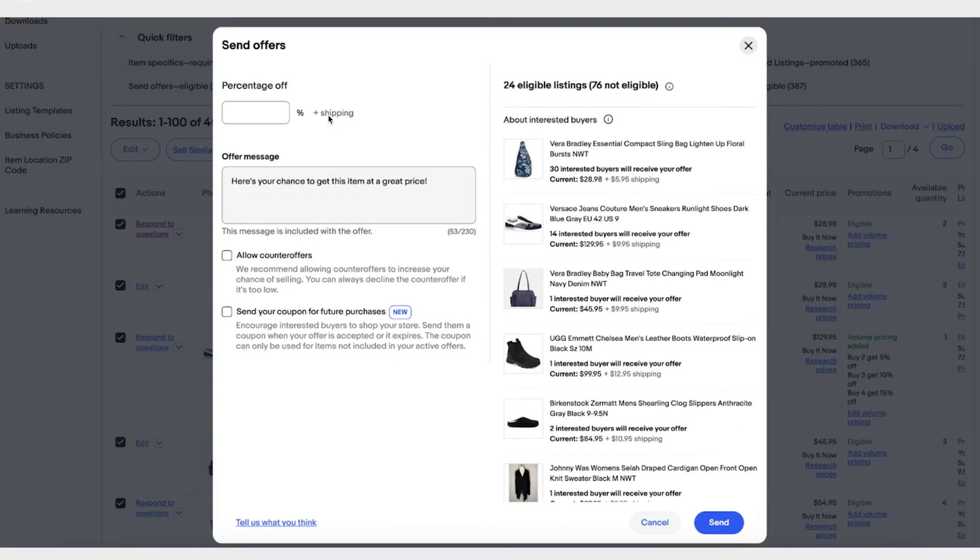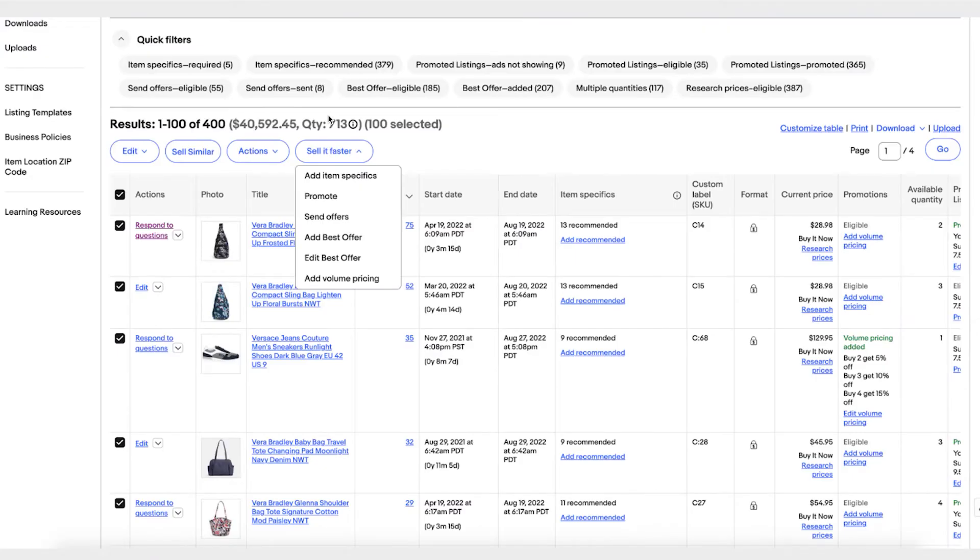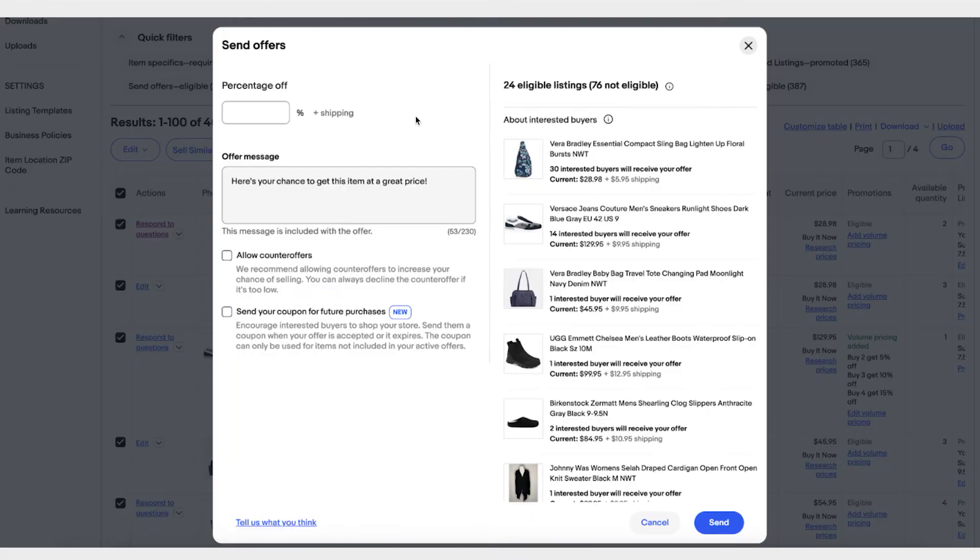Let's say you clicked on Send Offers — it will tell you that out of the hundred orders you selected, only 24 are eligible for send offers. So you can send offers for those 24 listings and click Send.